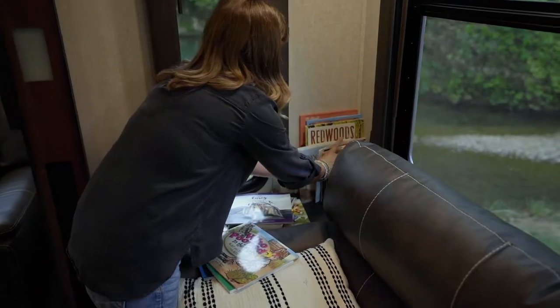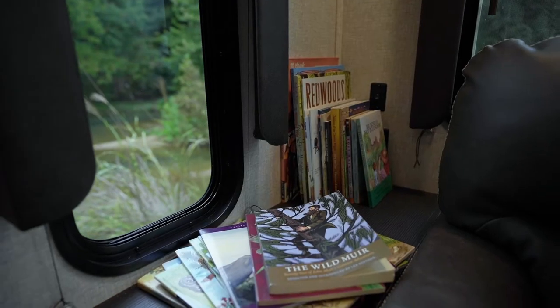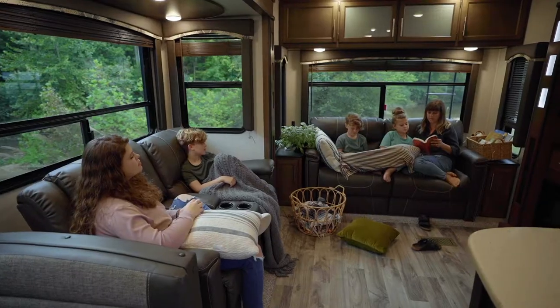One thing that's always been important to us as we've homeschooled over the years is to have lots of books available. One of our priorities when we hit the road was that there was a weight allotment for books because it's so important to us. And so we have nooks and crannies that we stick books in. You get super creative in rigs because space is limited.